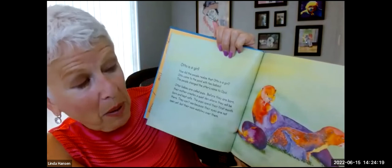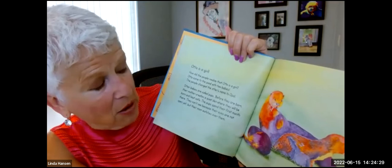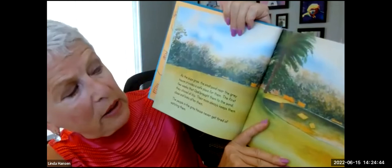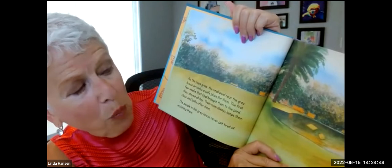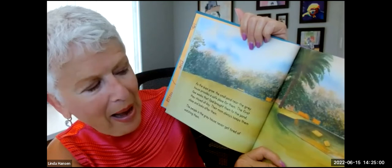Otter babies are called pups. Before they are born, the mother creates a quiet den where they will be born and kept safe. The pups spend their first month there. They can't see because their eyes are not open yet, but their mom watches over them. As the pups grow, the small pond near the gray house provides a safe place for them. The first few weeks that Opal brought them to the pond, they stayed all day. Their mom always keeps them close and looks after them. The people in the gray house never get tired of watching them.